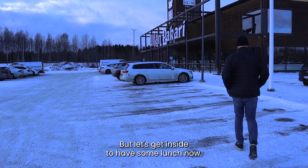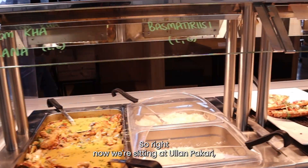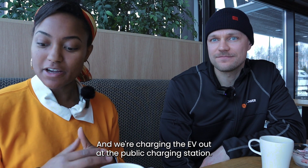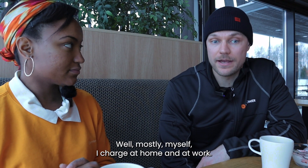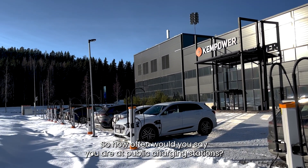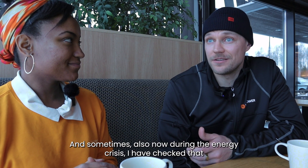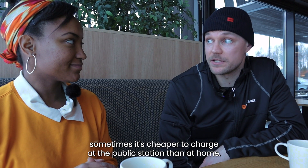All right, let's get inside and have some lunch. So right now we're sitting at Ullanpaakari, which is a bakery, restaurant, and coffee shop, and we're charging the EV out at the public EV charging station. But where do you typically charge during the week? Well, mostly I charge at home and at work — we obviously have quite good facilities for charging at work as well. So how often are you at public charging stations? Always when I'm going further somewhere and the battery just isn't enough from a home charge, and sometimes during the energy crisis I've found it's cheaper to charge at the public station than at home.